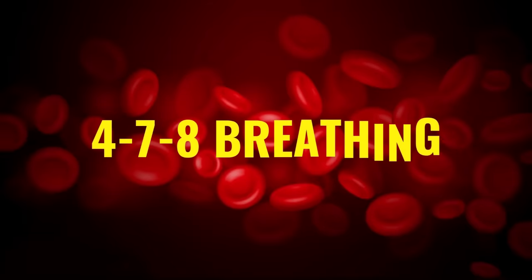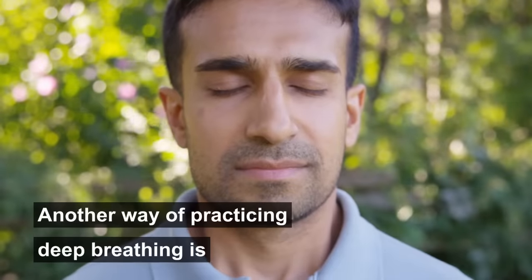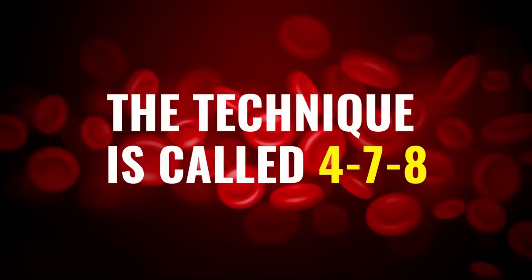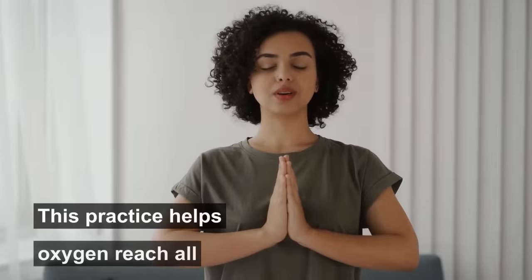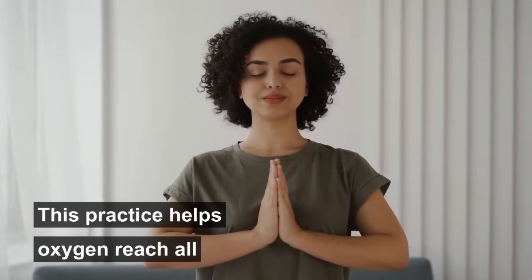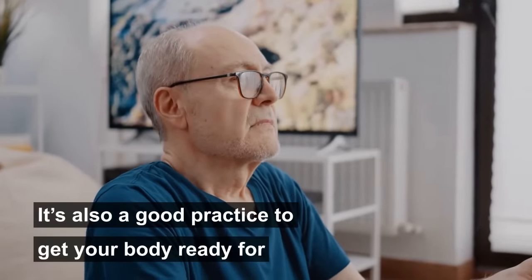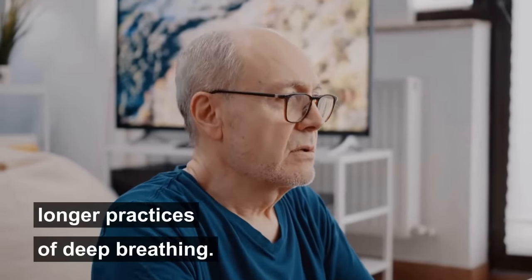The second breathing technique is four-seven-eight breathing. Another way of practicing deep breathing is the uneven count. This technique helps oxygen reach all the cells of your body quickly. It's also a good practice to get your body ready for longer practices of deep breathing.